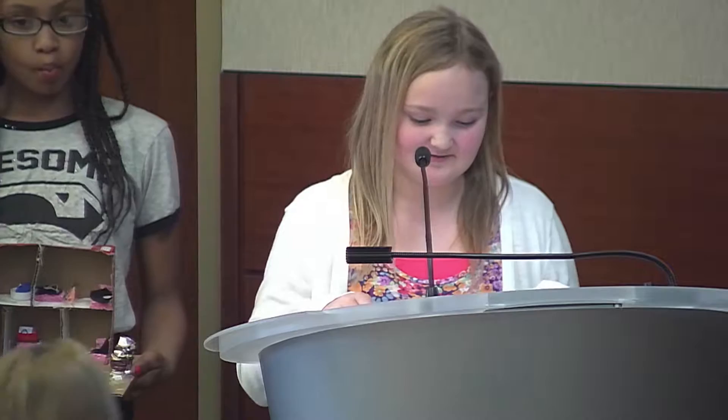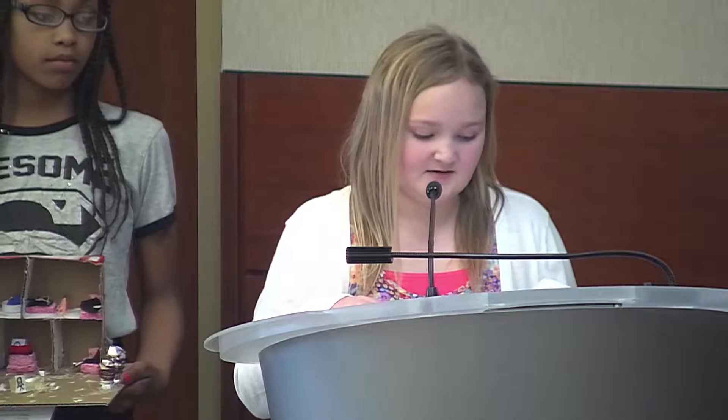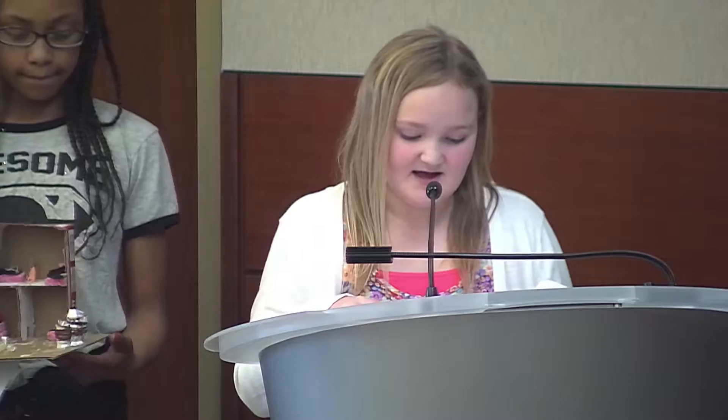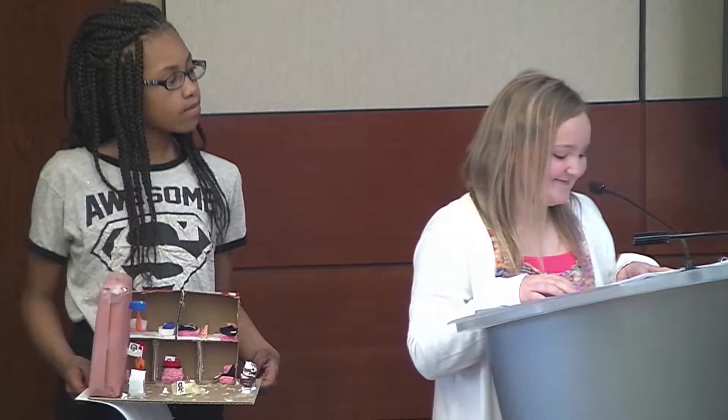My name is Zoe and I'm a fourth grader at Johnson STEAM Academy. I like Johnson STEAM Academy because I like hands-on learning and getting to use different materials and electronics. Hands-on learning is much more interesting than just reading out of a book — it's also much more fun. I feel like I learn better when I get to create my own projects based on what we are studying. I think it brings out creativity in us.